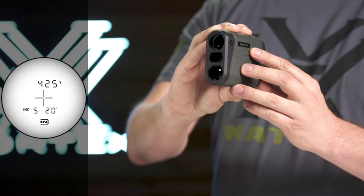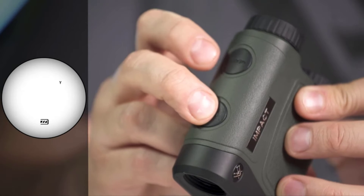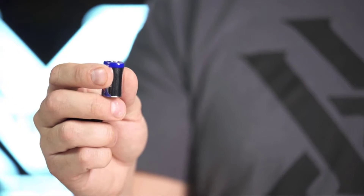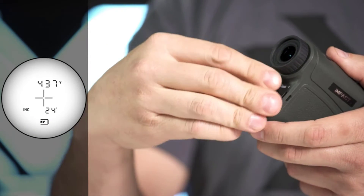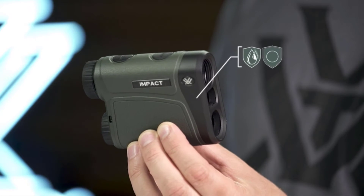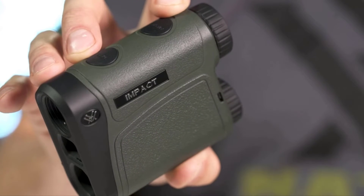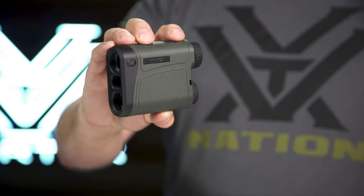A scan feature gives continuous range readings as you pan across the landscape or track a moving target. All modes can be set to read in yards or meters. The Impact runs on a common CR2 battery and a battery life indicator is always visible in the display. Fully multi-coated optics enhance light transmission in low light settings. Waterproof and shockproof performance keeps you in the hunt no matter the conditions. It's covered for life by the Vortex VIP warranty.